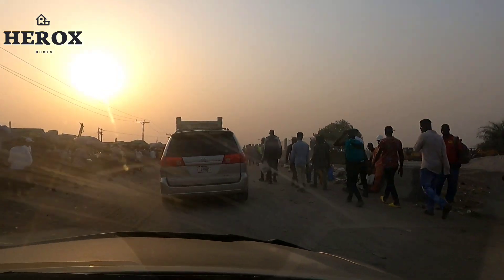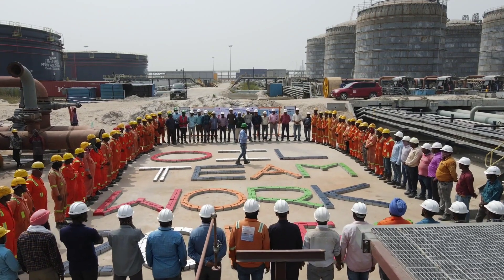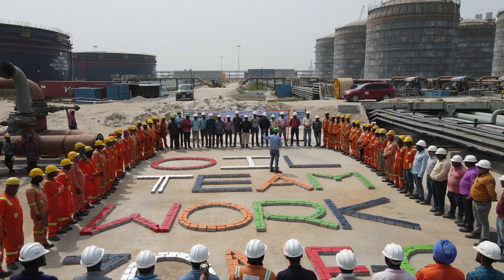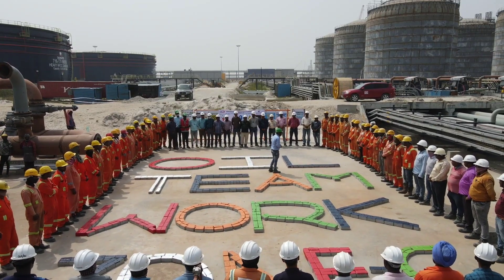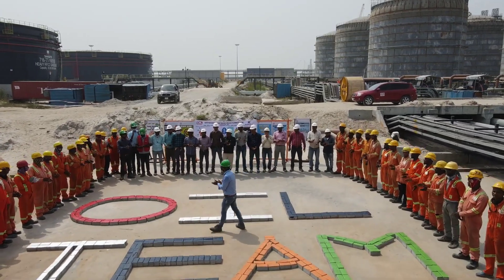I'm making this quick video just to advise you as an investor to invest in the Lekki axis, because before you know it, property within this axis will be doubled in price. This is the best time to invest in real estate in Nigeria at the moment.